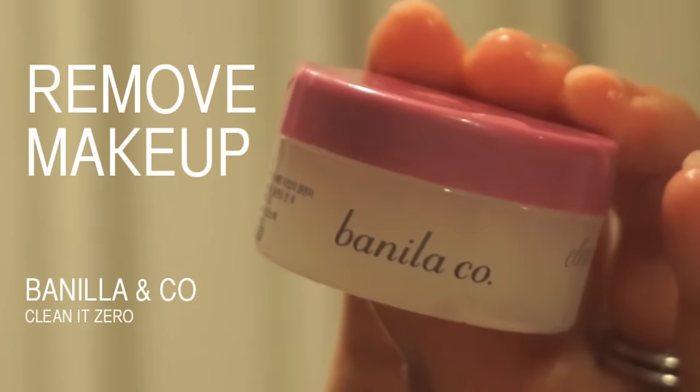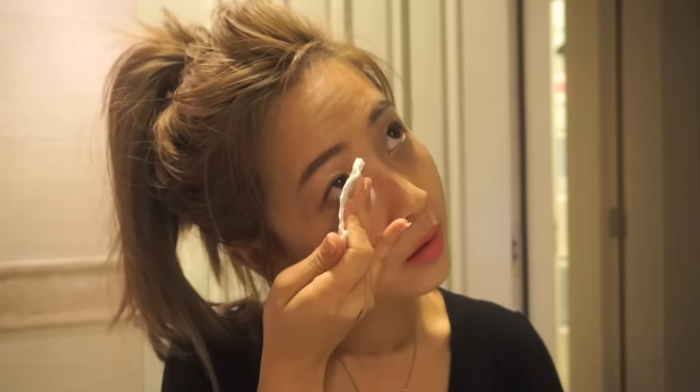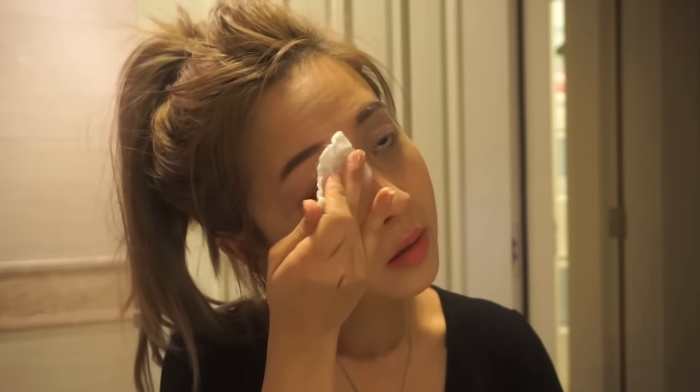Did you know that not removing your eye makeup properly results in it seeping deep into the eyes, showing behind the skin to give us dark circles? I swear by my Vanilla and Coke Clean It Zero — it looks like a gel but dissolves into an oil. I simply lightly massage around my eyes to loosen up the toughest makeup. Then take a damp cotton pad and lightly swipe — no rubbing required, no stinging sensation.